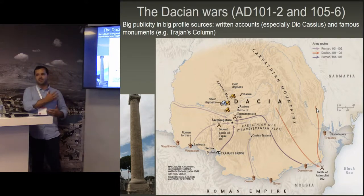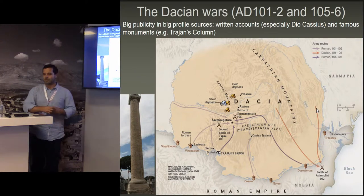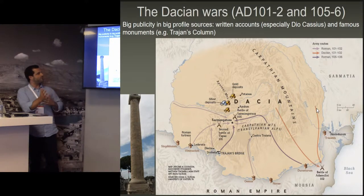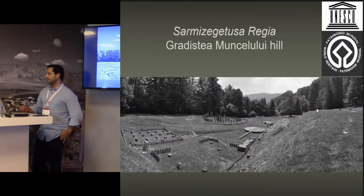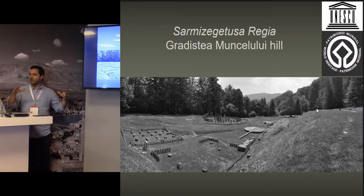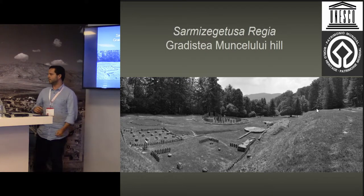Our first idea is to look at the landscape to see if this big publicity about the Dacian Wars is really reflected in the landscape as well. The idea is to try to see if we have a correspondence with the evidence that we can find on the landscapes. The project was focused on the surrounding area of the Dacian capital, Sarmizegetusa Regia, which is a World Heritage Site.